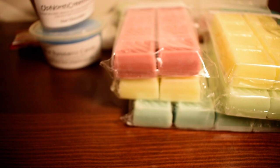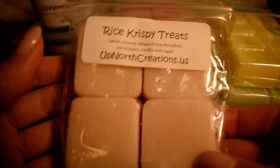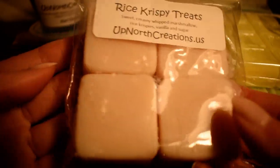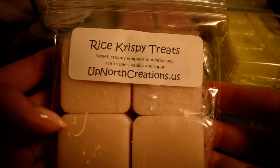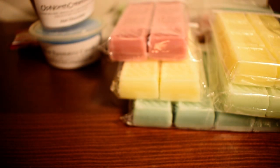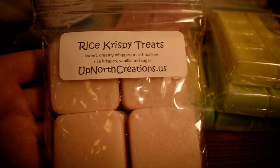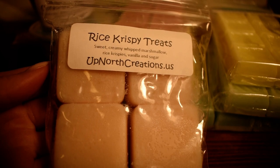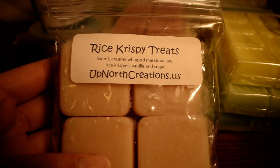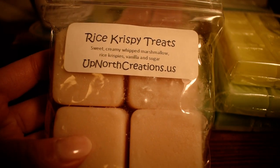The next one is a different thing — these are like a four pack of squares. I think each one is perfect for one melt. This one is Rice Crispy Treats, which is sweet and creamy whipped marshmallow, rice krispies, vanilla, and sugar. This one is not super strong on cold — that can change on warm of course — but yeah, this doesn't really smell like rice crispy treats to me. It almost has a slight chocolate note to it, so I don't know how I feel about this one. Not really what I was expecting.